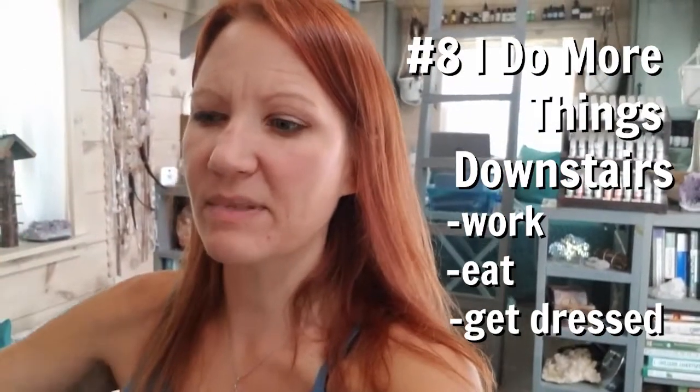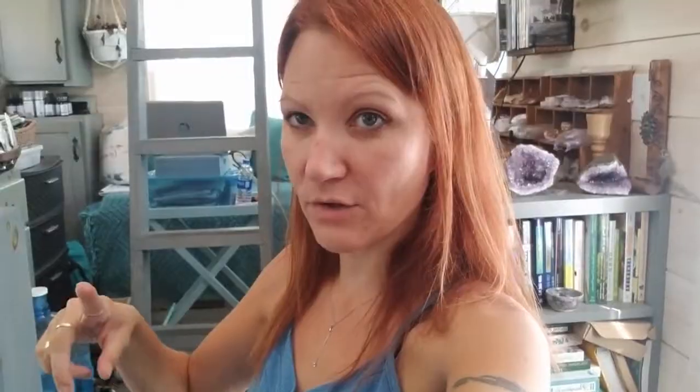Number 8: I now get dressed downstairs since my clothes are downstairs, though I still sometimes get dressed upstairs. I now eat at this counter, or sometimes upstairs in my bedroom. I moved my computer from upstairs to downstairs in my office. I bought a teal table and have my work stuff there — my jewelry box. Sitting on the low couch bed was hurting my neck, so I propped it up and now it's easier to work on my computer without my back hurting.